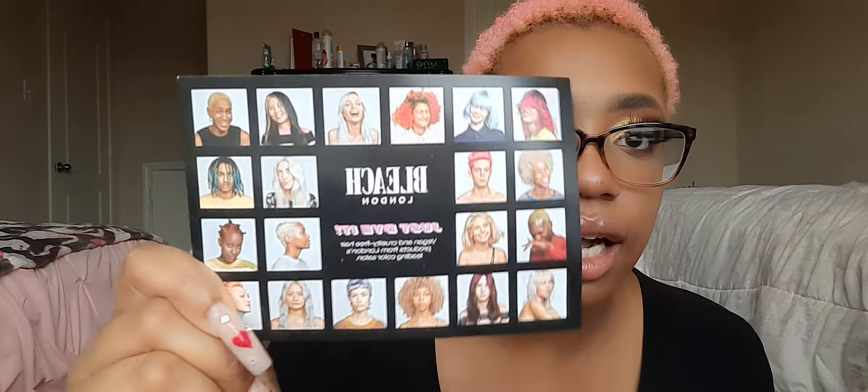This is what we got — I'm really excited! It is Bleach London: diet, vegan, and cruelty-free hair products from London's leading color salon. This is a UK-based brand. I've been getting sent prestigious, high-end products — whether it's hair or makeup. It says make sure you read all the instructions, and you must perform a skin sensitivity test. Head to bleachlondon.com for your skin test details.